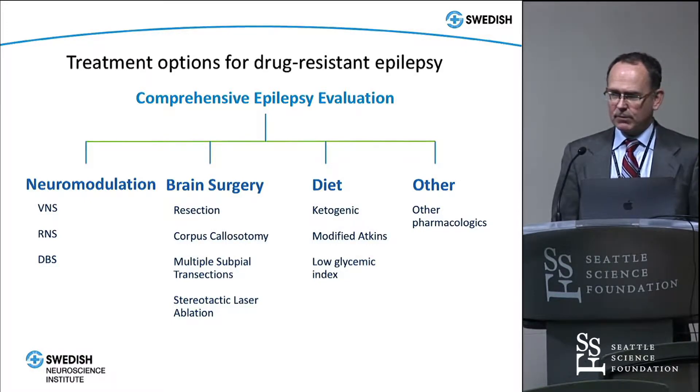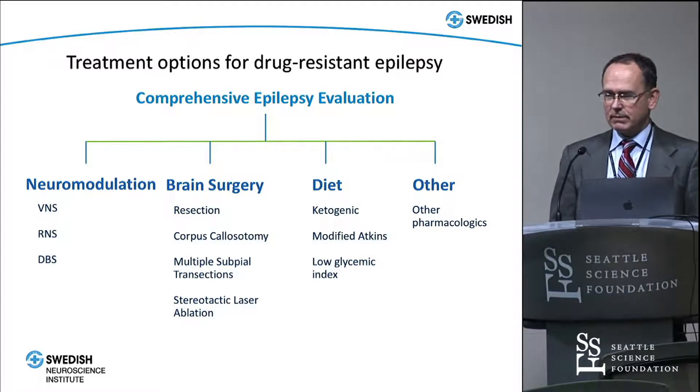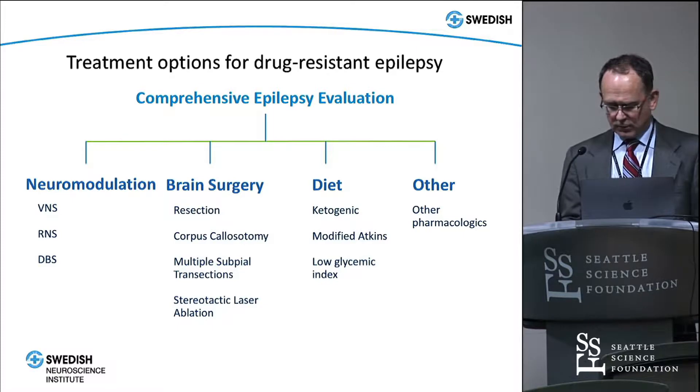VNS has been around since about 1997. Responsive neurostimulation, which I'll focus on today, has been around since 2013. Deep brain stimulation is available in Europe but not yet in the United States for epilepsy, though my guess is that in the next year or two that will change, as Medtronic is putting it into the FDA now for approval.